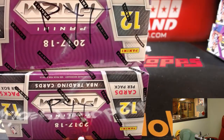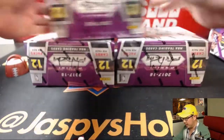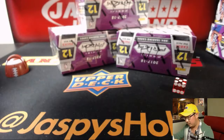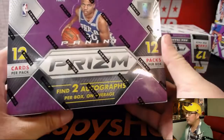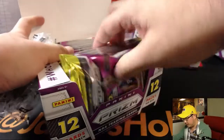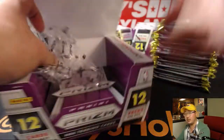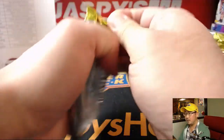And the next break, I think, is already in single digits. So the next Pick Your Team break is already in single digits — if you want to check that out, go to jaspyshobbyland.com. Make it happen. Two autographs per box on average. The first three boxes we did were pretty solid. The big name we got out of there was Jason Tatum. Good luck, boys and girls.